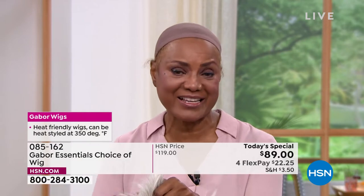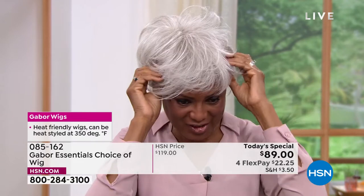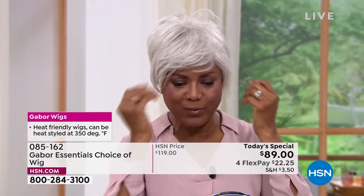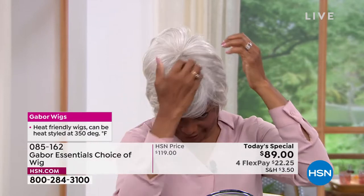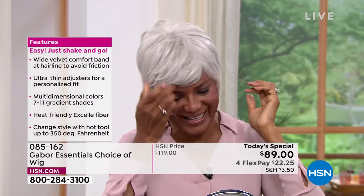I'm just going to shake that out and show you the light gray, because the one I just had on was a dark brown — just to show you how versatile it is, that I can just change my color according to what I'm doing, where I want to go, and what I'm playing. Whether I'm playing a teacher, a doctor, a lawyer, a patient. As a model, you're saying — because you're a model.